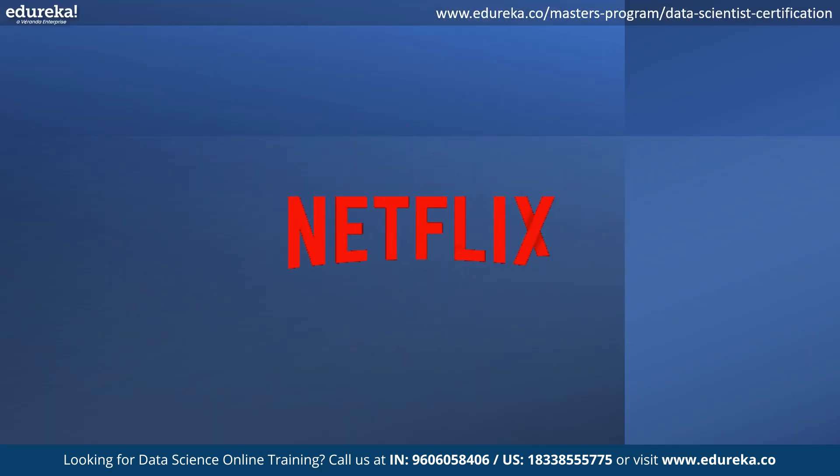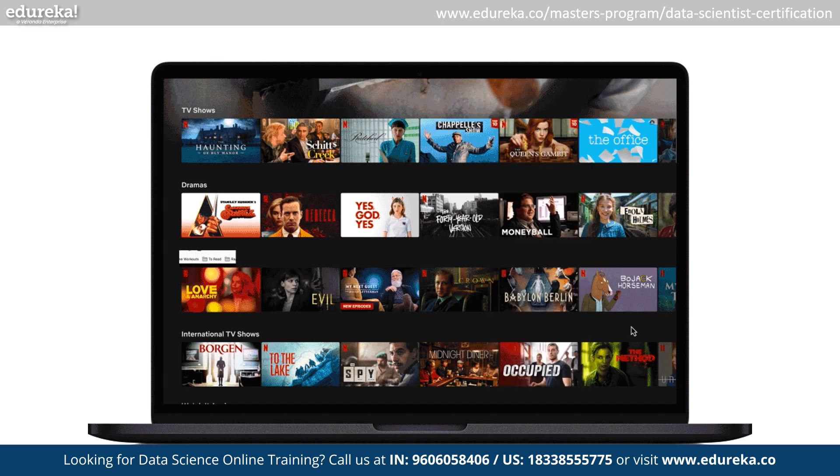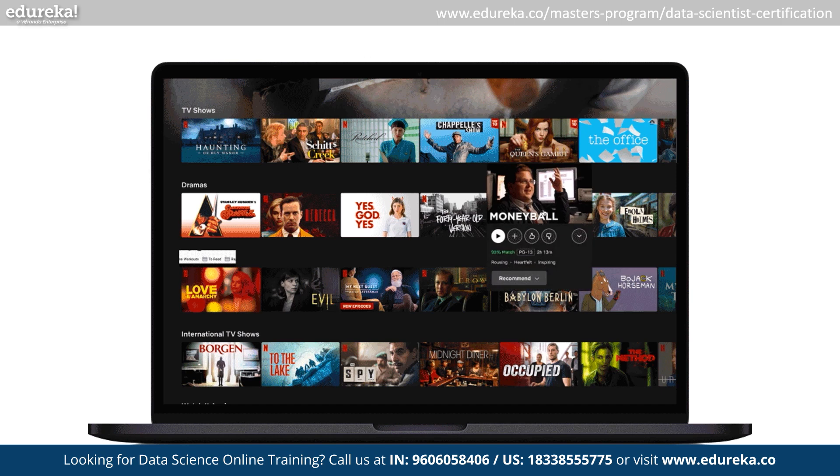Do you know how Netflix makes money from data science? Netflix uses data science to recommend movies and TV shows to its customers, personalize its user interface, and create new content. In 2022, Netflix generated over $30 billion in revenue and $6 billion in profit.